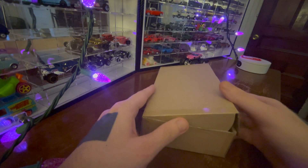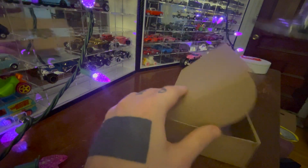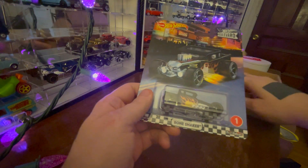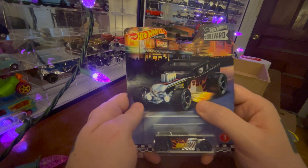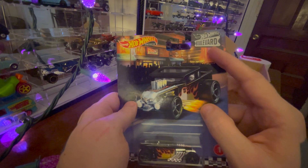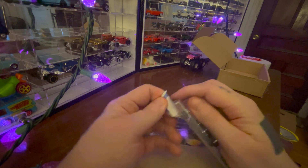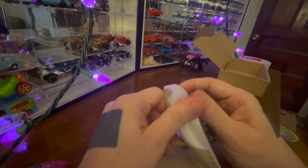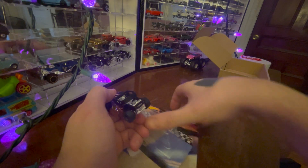Let's take a look inside. Oh, it appears to be a premium car. A premium version of... Oh, this is one of those classic Hot Wheels. Bone Shaker. From Boulevard. So this is — well, let's take a look. Let's get it out of the package.